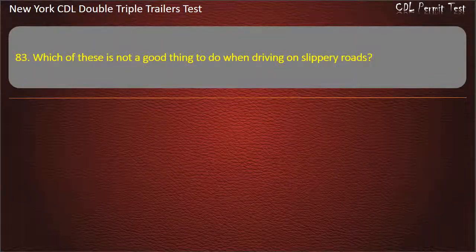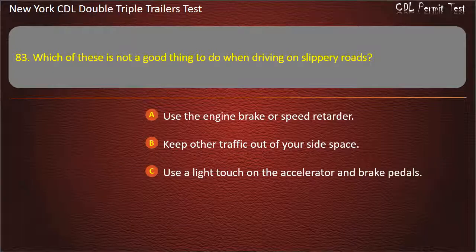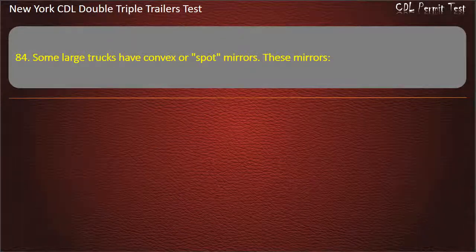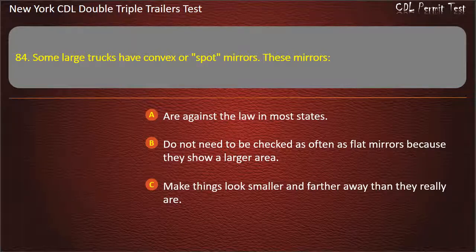Question 83 and 84: Which of these is not a good thing to do when driving on slippery roads? Use the engine brake or speed retarder. Answer: Use the engine brake or speed retarder. Question 84: Some large trucks have convex or spot mirrors. These mirrors. Are against the law in most states. Do not need to be checked as often as flat mirrors because they show a larger area. Make things look smaller and farther away than they really are. Answer: Make things look smaller and farther away than they really are.